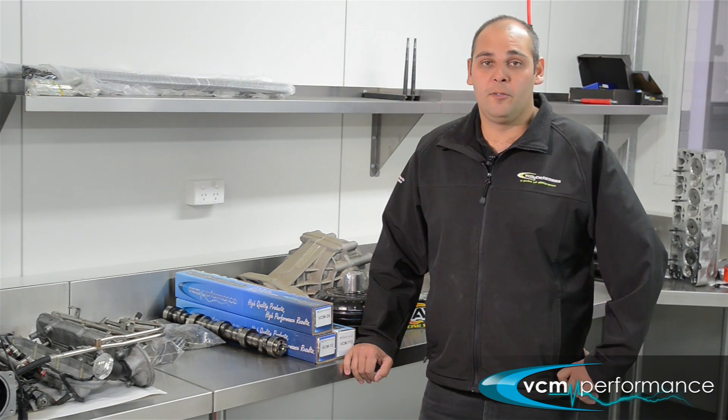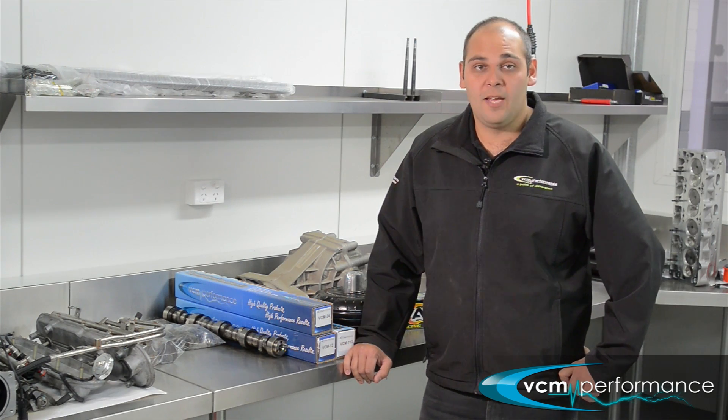How's it going? It's Matt here from VCM. Today I'm here to talk about our forced induction group of camshafts for LS.